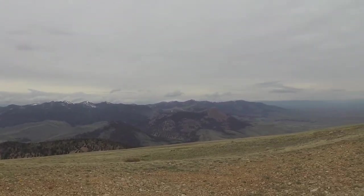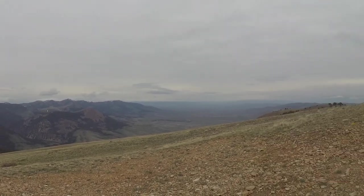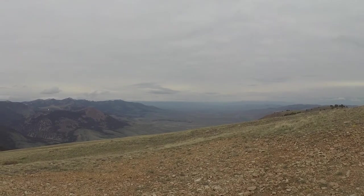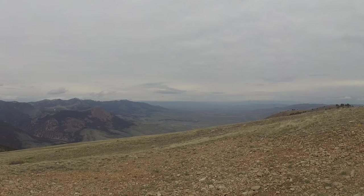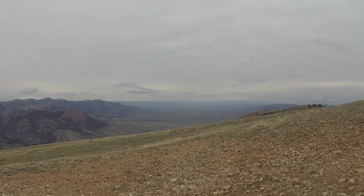I'm looking off towards Ajax Peak, and the valley down below us is Medicine Lodge Creek. The Medicine Lodge Valley and Bannock — the first capital in Montana — is up that way, along with Grasshopper Creek, and then the East Pioneers hiding up there.